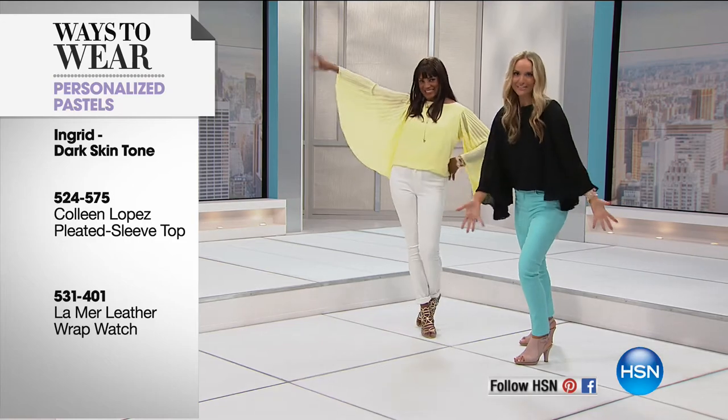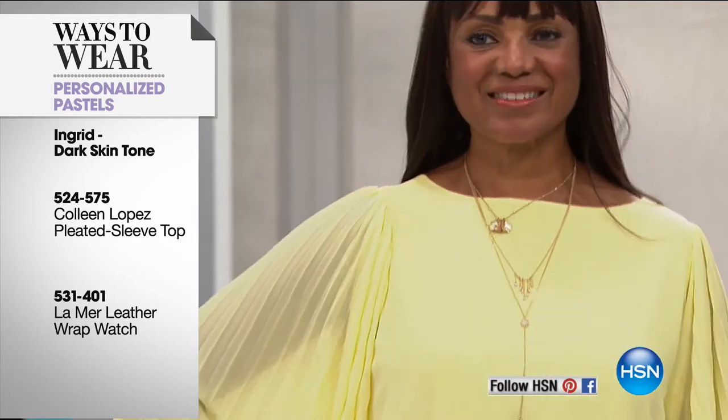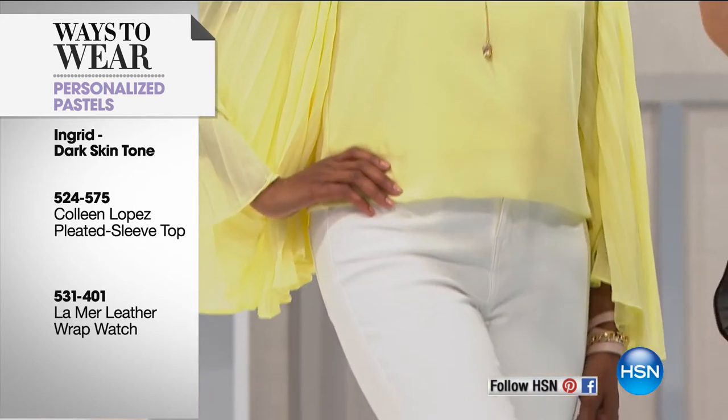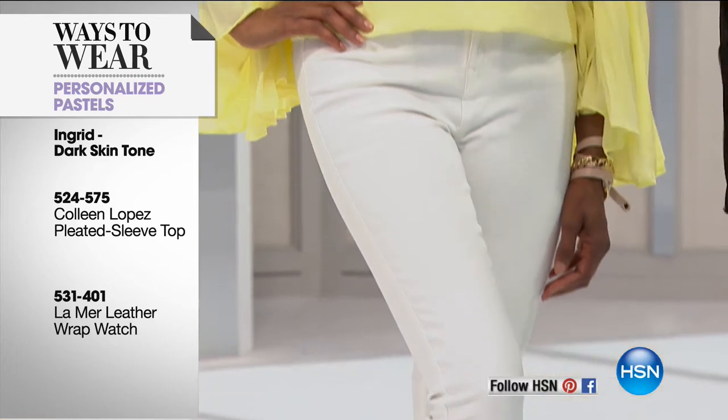We have been giving you the down-low on every skin tone, every pastel, what goes with what. The truth is you can't go wrong because pastels bring happiness, color therapy, and that pop you need in your wardrobe when we need it most — and that is right now.